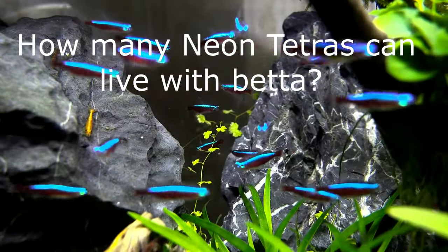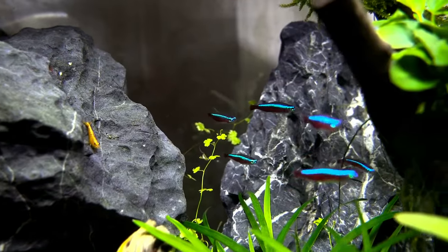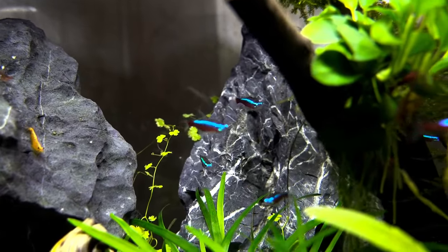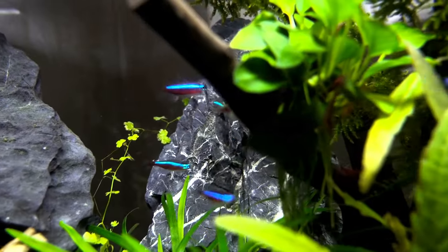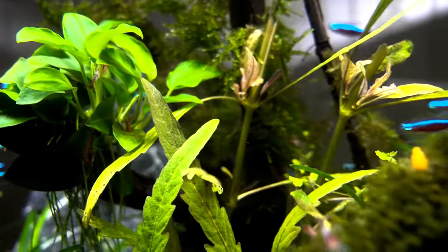How many Neon Tetras can live with a betta? If you plan to put Neon Tetras with one betta, you need to add at least 6 Neon Tetras. The ideal amount is around 10 to 12, because Neon Tetras are schooling fish. Keeping them in groups not only relieves their stress, but also helps them avoid being chased by betta fish.